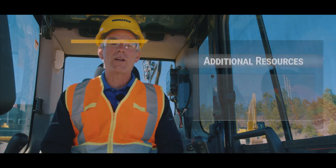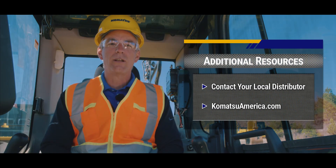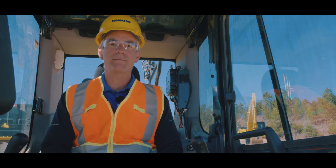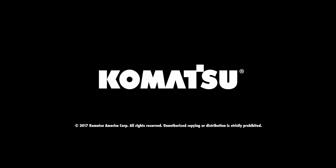Keep in mind, if you have any questions regarding construction technology, you can contact your local Komatsu distributor and speak to the construction technology solutions expert nearest you. And as always, from all of us at Komatsu, stay safe.